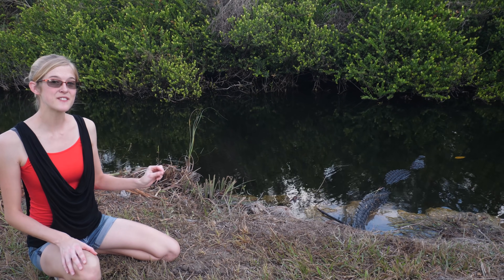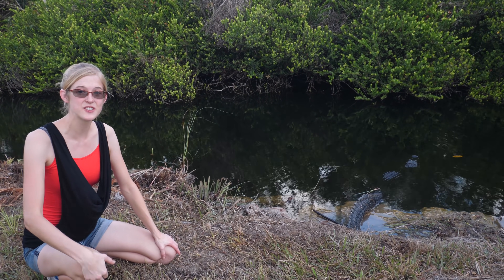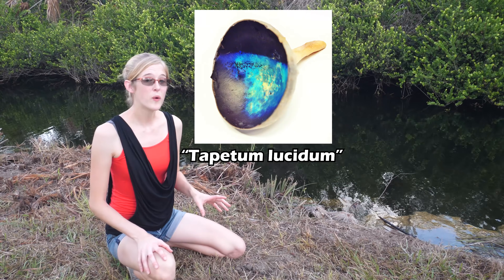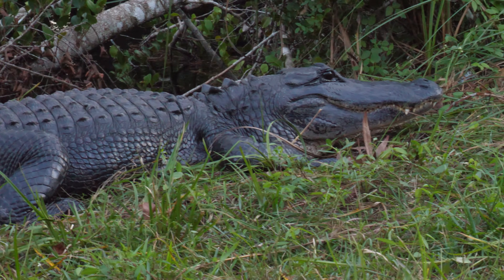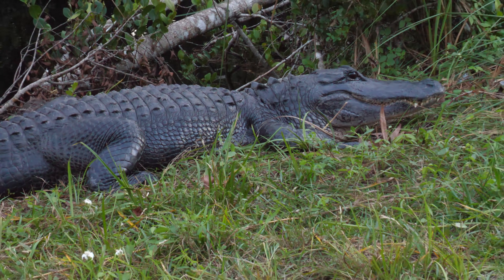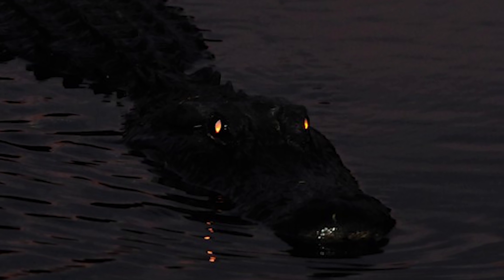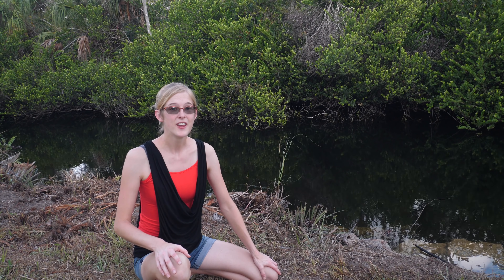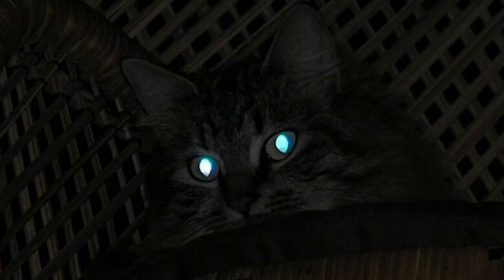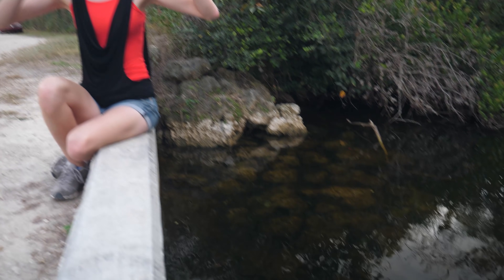Believe it or not, alligators have something in common with cats. Inside each of their eyes, behind the retinas, is a special piece of reflective tissue called the tapetum lucidum. This tissue collects and concentrates all available light at night, allowing them to see better in the dark. Due to its reflective properties, it also causes their eyes to shine back at you when you point a flashlight at them — just like your cat's eyes do at night.